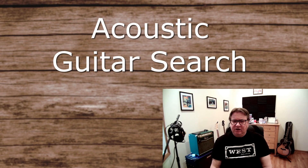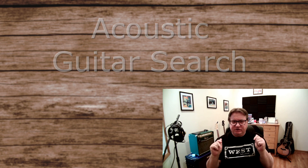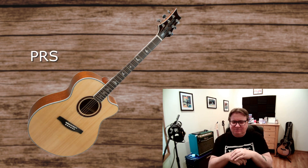I recently began searching for an acoustic guitar to do some recording with. I've got plenty of electric guitars, but I don't have an acoustic. So I began looking for an acoustic that would fit what I needed, and my budget was around up to $700.